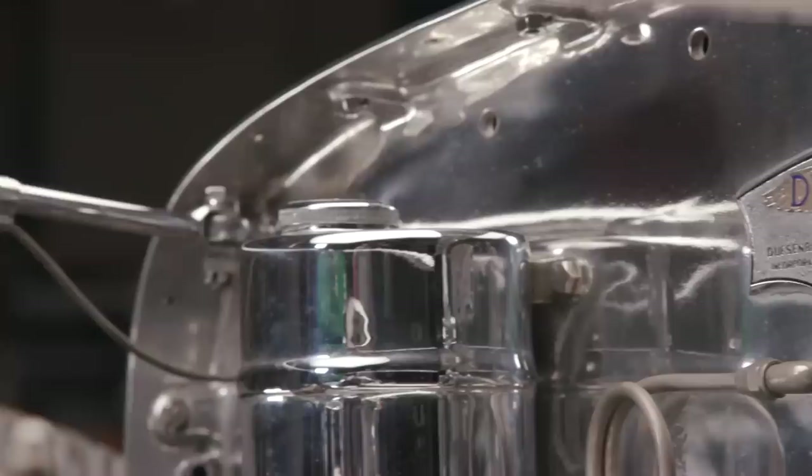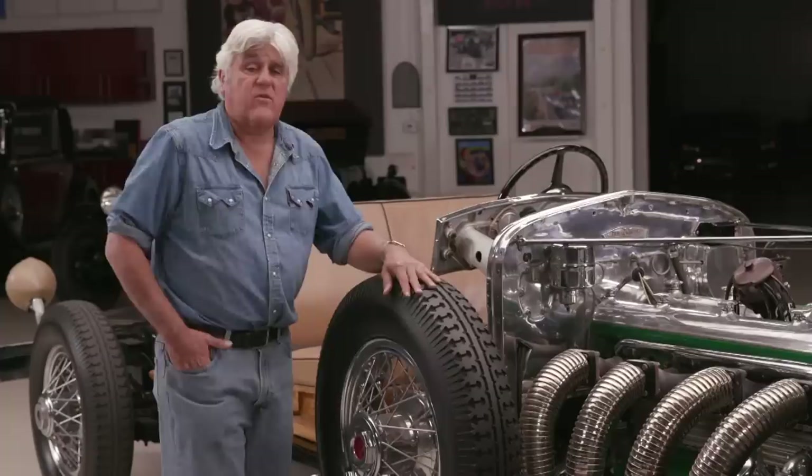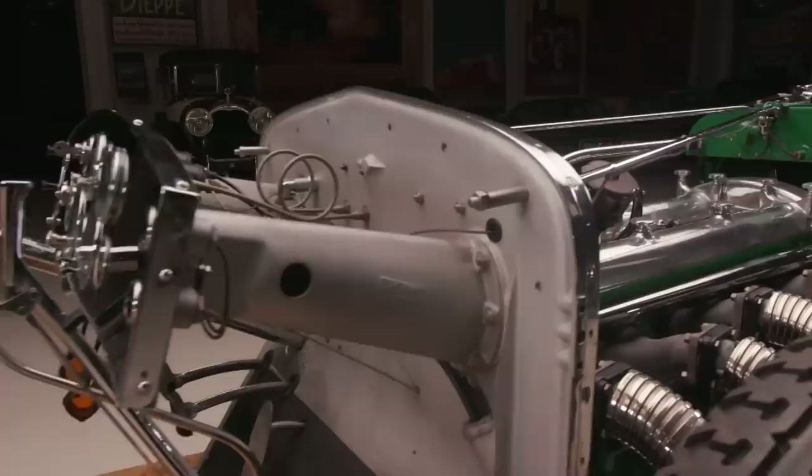They had hoped to build and sell about 500 cars a year, but the Depression hit in '29, and it took 10 years to sell the roughly 470 that they made. The legendary car — the most powerful American car ever built up to that point. The Chrysler Imperial's selling point in the '30s was the most powerful car sold in America, with 112 horsepower. This had 265.